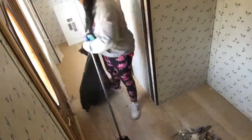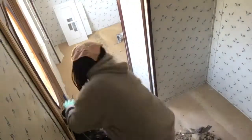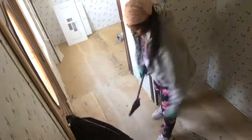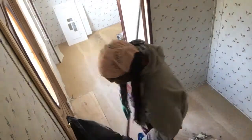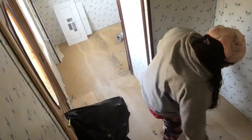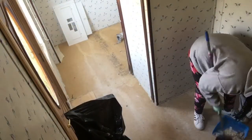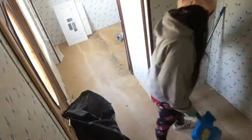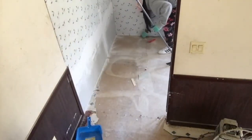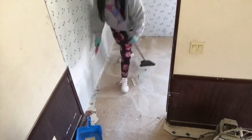I'm learning as I go. Cutting more linoleum and getting it up.